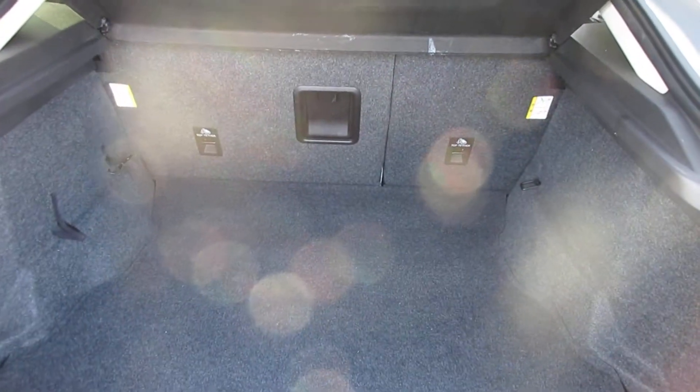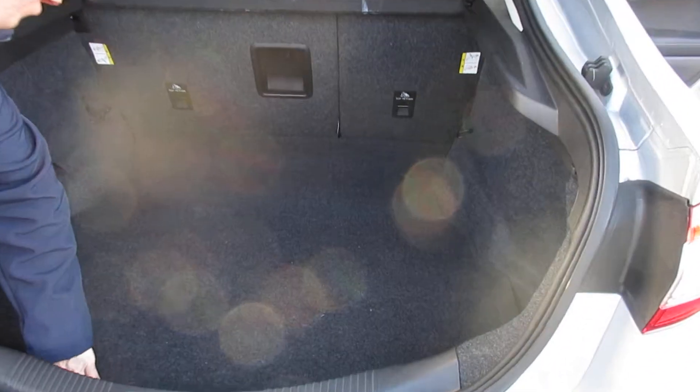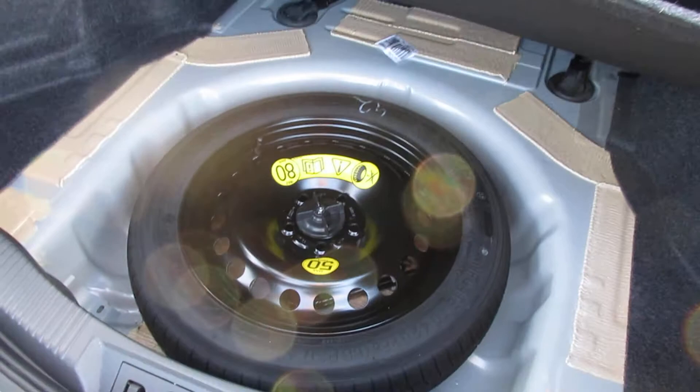There's very big boot space in the rear of the vehicle to accommodate all the luggage that you carry, and it also comes with a spare wheel as well.